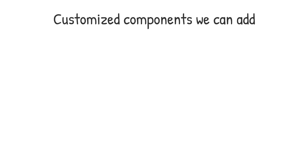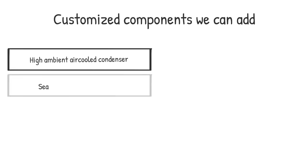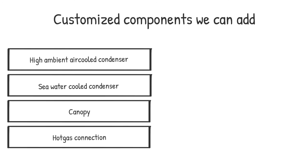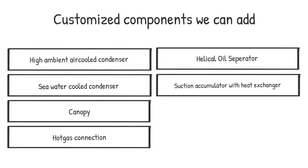We believe that every application and geographical location has different requirements. Therefore, we can also offer a range of options with customized requirements, like high ambient air-cooled condensers, seawater-cooled condensers, canopy, hot gas connection, helical oil separator, suction accumulator with heat exchanger, NRV, and controls.